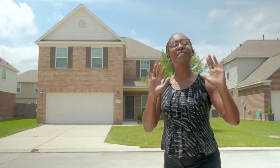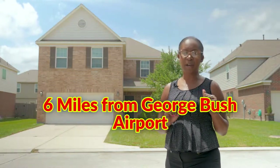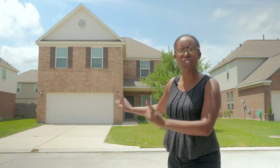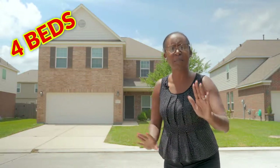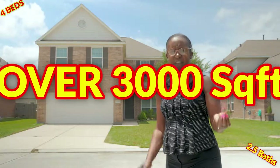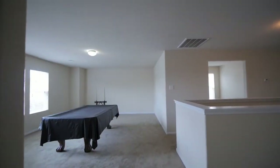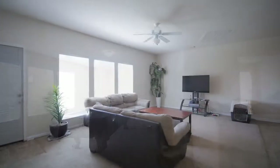First of all, for you avid travelers, we're just a few miles from Bush Intercontinental Airport. And on top of that, you get so much square footage packed into four bedrooms, two and a half baths, over 3,000 square feet, priced at $189,900. How many chances do you get to buy a house this size for less than $200,000?